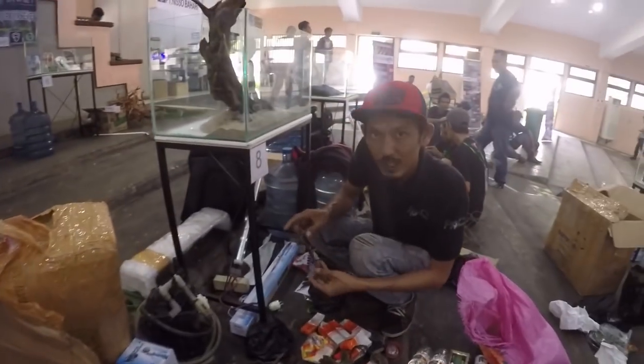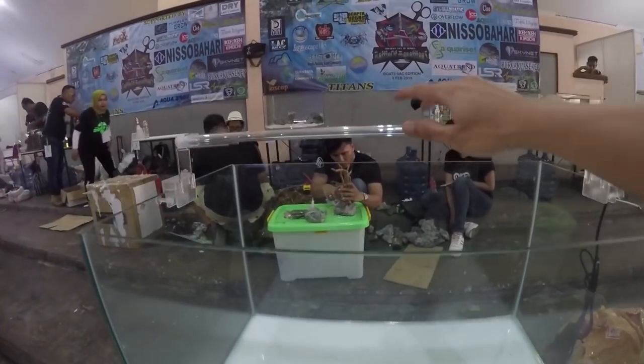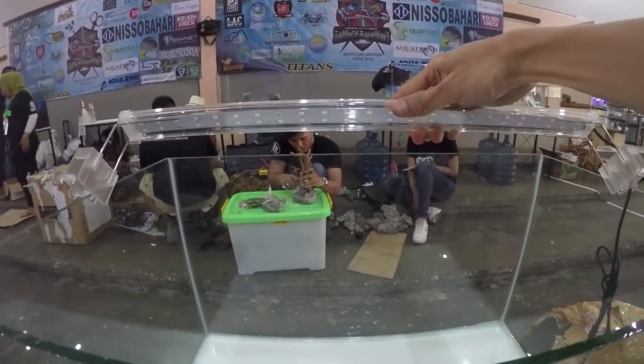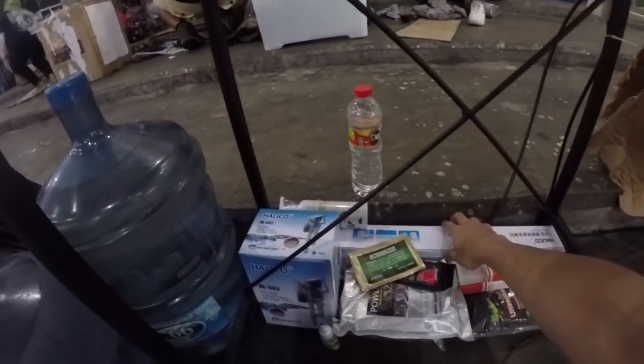Registrasi 500 ribu, kita dapat tank. Kemudian dapat lampu — lampu merk Haliko 24 Watt. Bisa dilihat di sini.